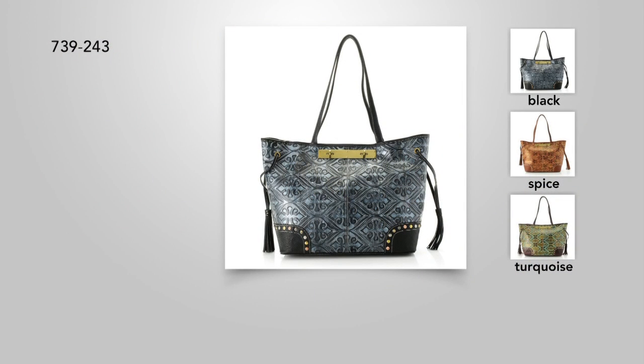At item 11520, the largest tote that we have in our show today. Your item number is 739243, 24 inches. We love this.